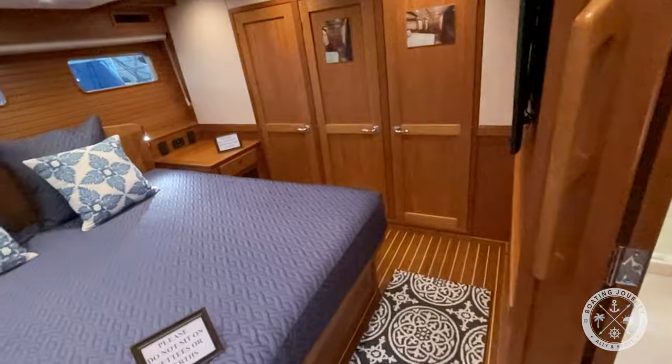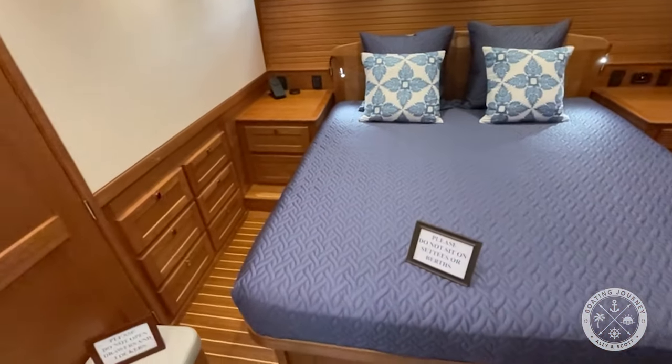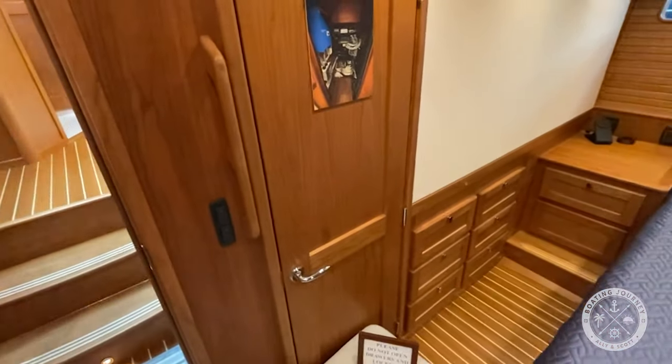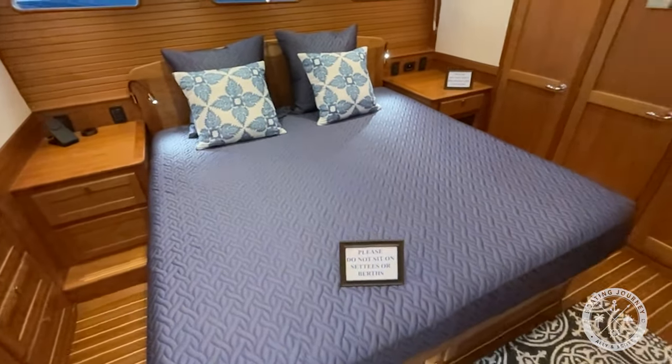Stepping down a couple of steps, we enter the primary cabin to starboard. It features a large king berth surrounded by amazing cabinetry, storage, and trim. To avoid having visitors open every door, they place labels on the engine room door and closets to show people what they'd normally find.